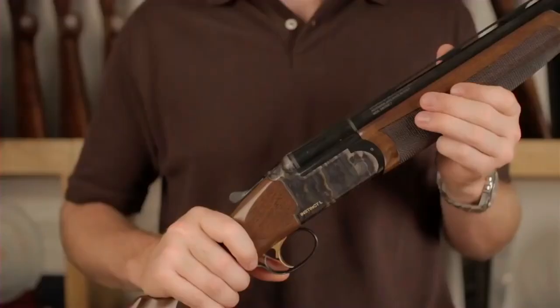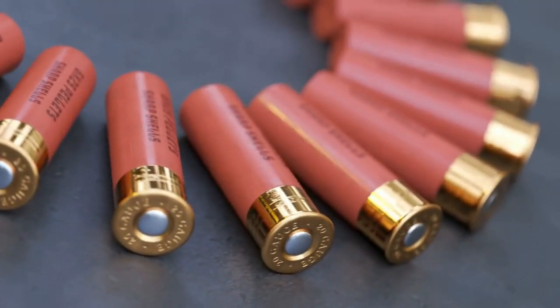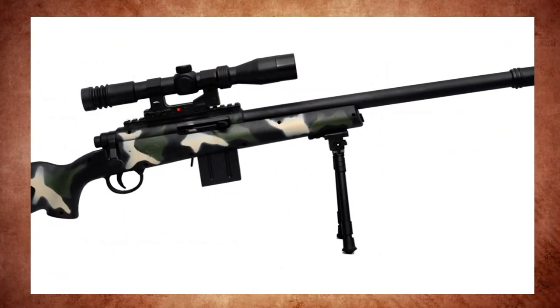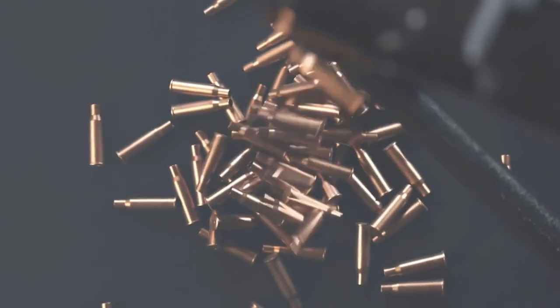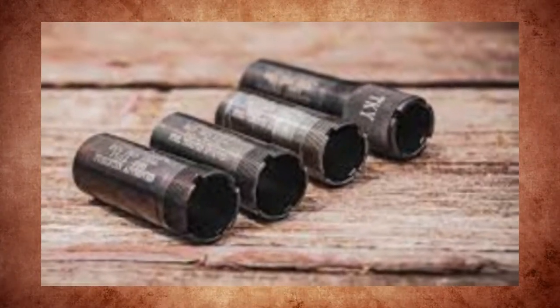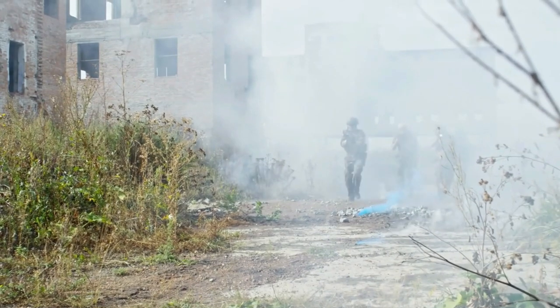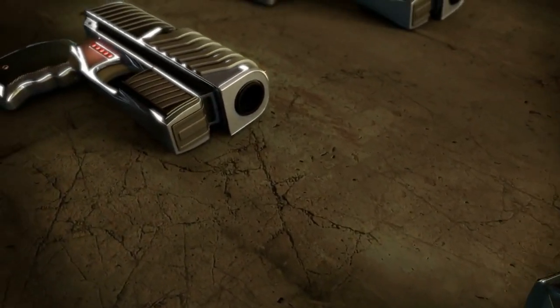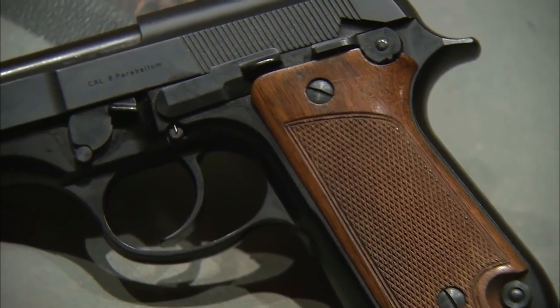Number 2: Franchi Instinct L. The Franchi Instinct L is a stunning Italian over-under shotgun that offers great value. It's available in both 12- and 20-gauge versions, featuring 28-inch barrels equipped with a red fiber optic sight. The steel receiver has a beautiful case-hardened finish resembling quasi-damascus, while the barrels are blued steel. The stock is crafted from finely-figured walnut with a semi-pistol grip and rubber recoil pad for comfort. It comes with all five popular chokes, auto-ejectors, barrel selection on the tang, and a fitted hard case for added convenience.